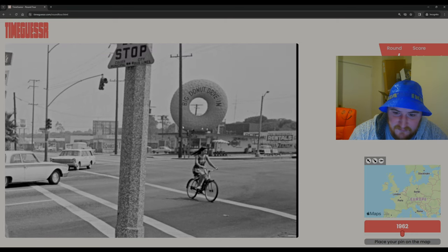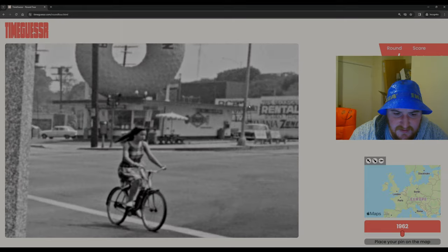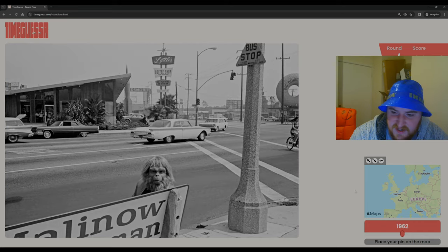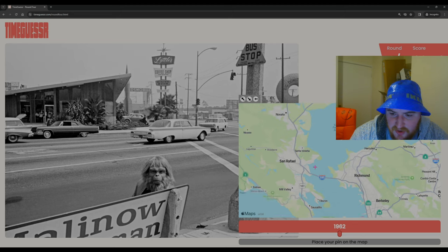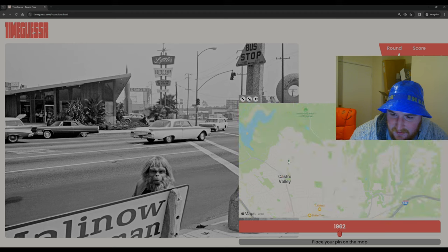Whatever that mask is, it is just insane — unreal, honestly. If we are West Coast, we've got Los Angeles, San Francisco, or Portland, Oregon. Could we be in West Coast Canada? We're definitely going early 60s probably. We're driving on the right, we've got US-style traffic lights — I can't think that this isn't the US. We've got palm trees so we're just going to hedge our bets on the West Coast. I think we're going to go San Francisco.